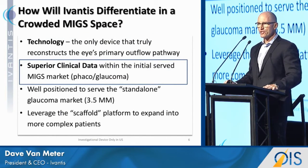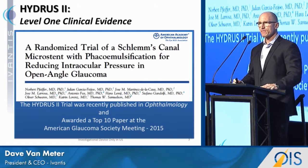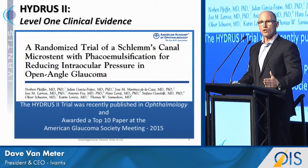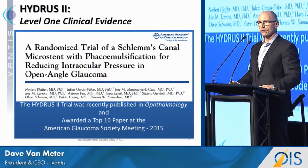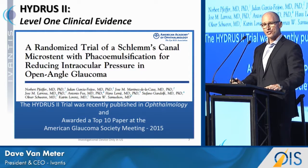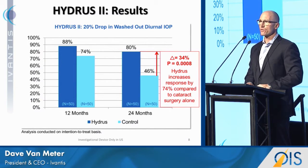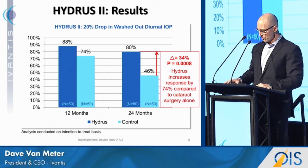The second way we intend to differentiate is with superior clinical data within the initial MIGS market, which is phacoglaucoma. Four years ago, in anticipation of our U.S. pivotal trial, we went to Europe and ran a trial that was essentially a replica of our U.S. pivotal trial, looking at Hydrus plus phaco versus phaco alone in mild to moderate glaucoma. These results at two years were presented in Ophthalmology journal, and at 24 months the Hydrus was 80% successful versus only 46% for the control group — a highly statistically significant result. This gives us great confidence for our U.S. pivotal trial, and it was the most resounding result in the MIGS space in a level one trial to date at two years.